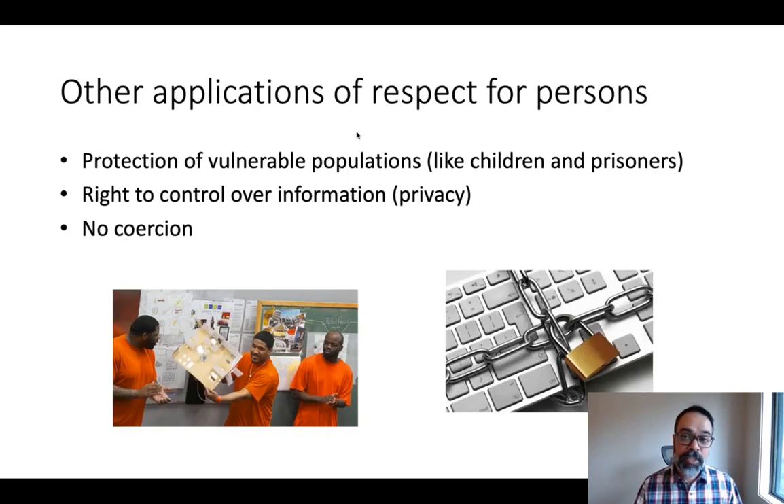Informed consent wasn't the only application to come out of the respect for persons principle. Others include extra protections for vulnerable populations — children who by nature have diminished autonomy, or prisoners who could easily be coerced. People also have a right to control over information about themselves, a right to privacy, and studies in general should not use coercion to get people to participate or to do certain things.